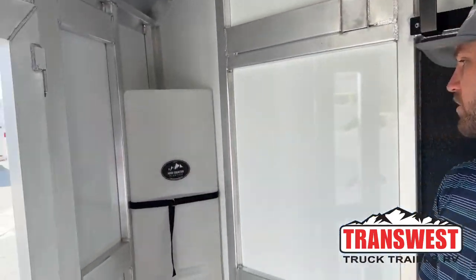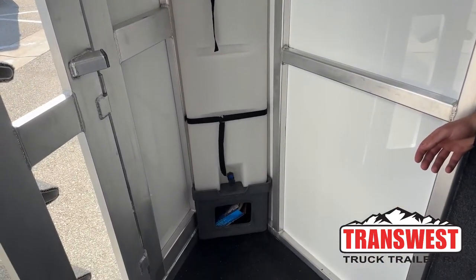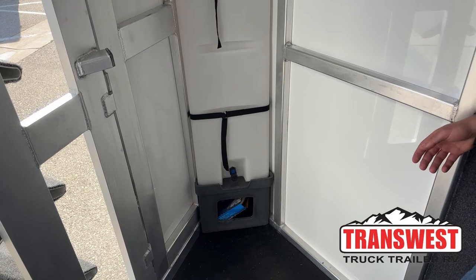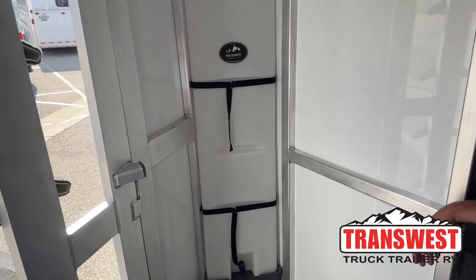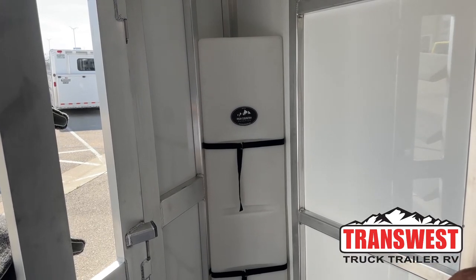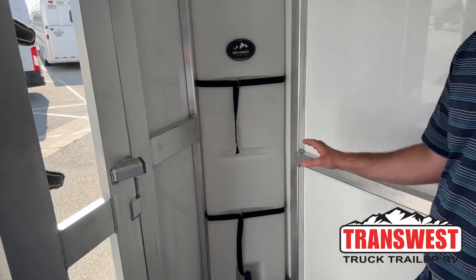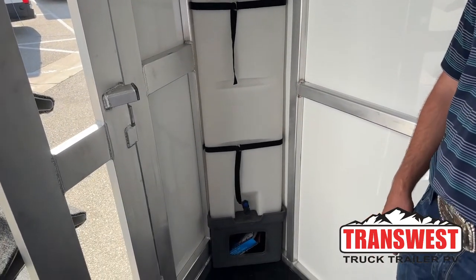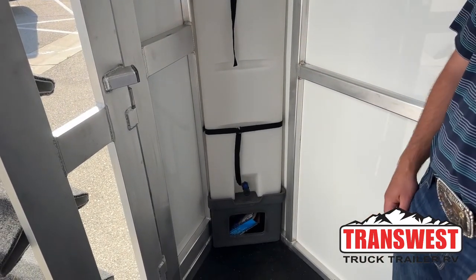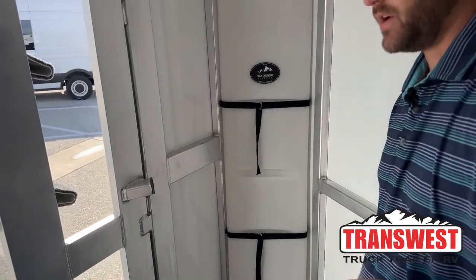Over here in this corner, we do have a 25-gallon corner water tank — super handy to be able to take water from home with you. Some horses are picky and don't like to drink water that they're not used to. This always gives you the ability and the peace of mind to always have water with you that your horses will drink more so than hydrant water or gas station water. We're throwing these on a lot of our inventory trailers as well, and if you're ordering a trailer, we can always throw these on for you.